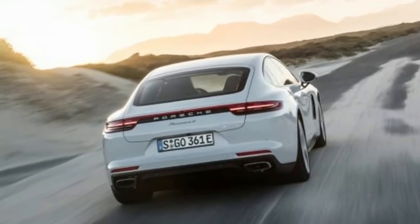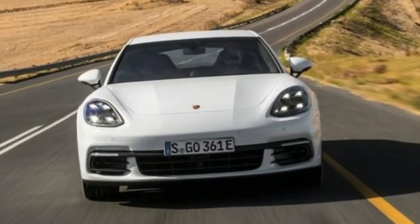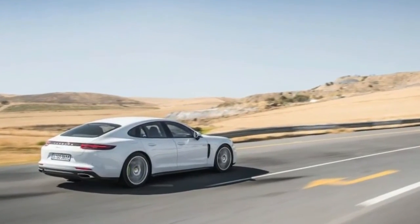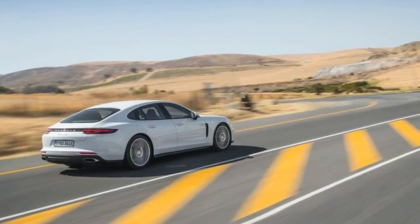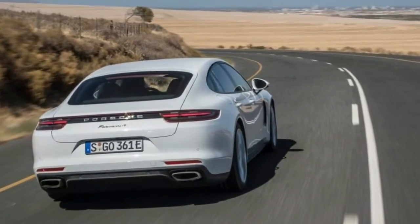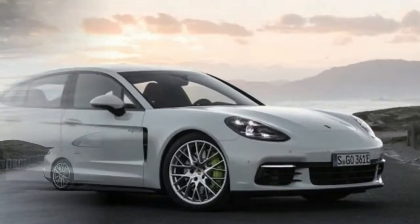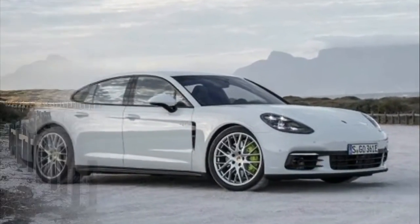Per the '4' in its name, the Panamera 4e Hybrid now has standard all-wheel drive, whereas the previous SE hybrid was rear-drive only. The new car will also be offered as a long-wheelbase executive model. The e-hybrid is equipped with a 14.1 kWh battery pack offering 50% more capacity than before, as well as a stronger electric motor and generator — still sandwiched between the engine and transmission — making 136 horsepower and 295 pound-feet of torque against the old unit's 95 horsepower and 229 pound-feet.